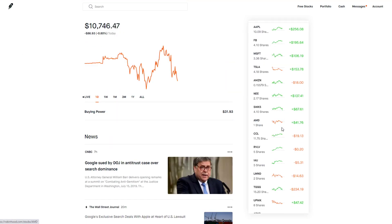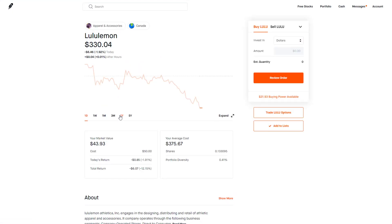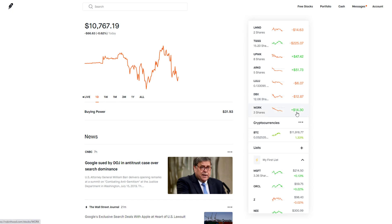Lululemon is one I'm kind of buying for fun. In one of my other portfolios I bought it over a year ago and it grew at least 30%. But right after I invested in this account the stock decided to collapse — it dropped almost a hundred dollars per share — and now it's slowly making its way back up.